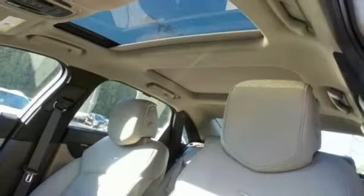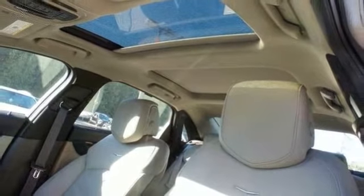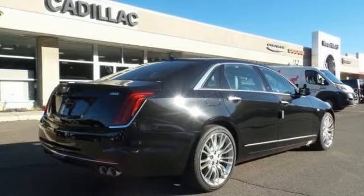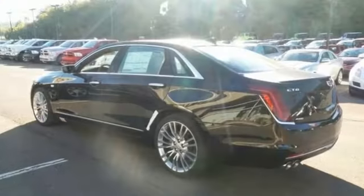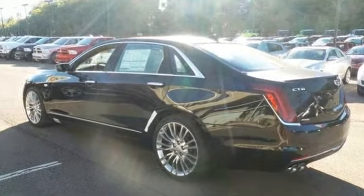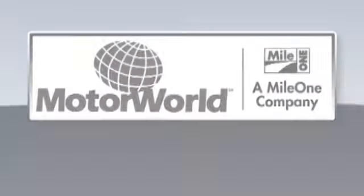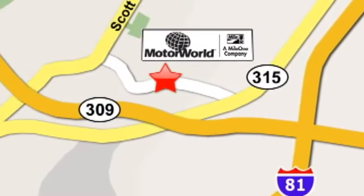It also comes with dual zone air conditioning, genuine wood inserts, backup camera, navigation, power moonroof, parking sensors and more. Come in for a test drive today. Mile One Motor World Cadillac is conveniently located at 150 Motor World Drive in Wilkes-Barre.